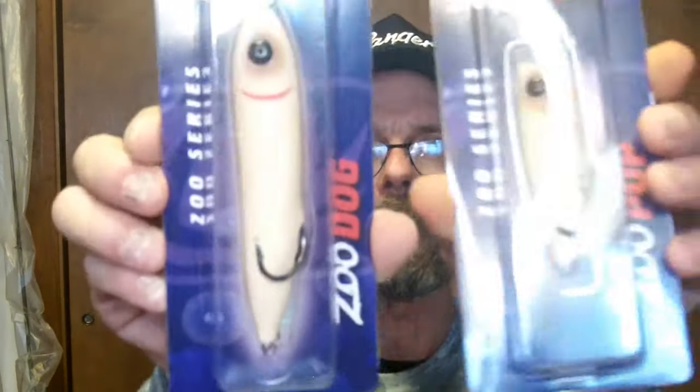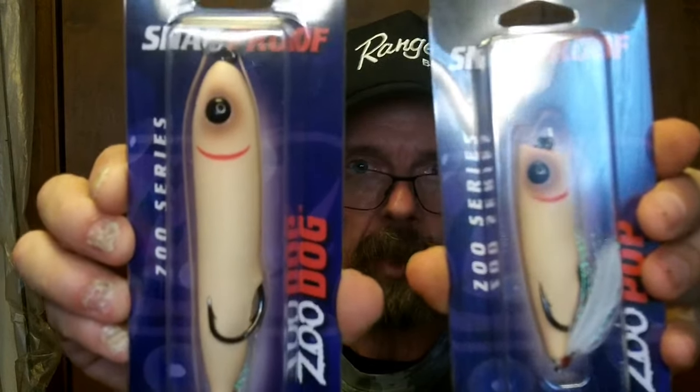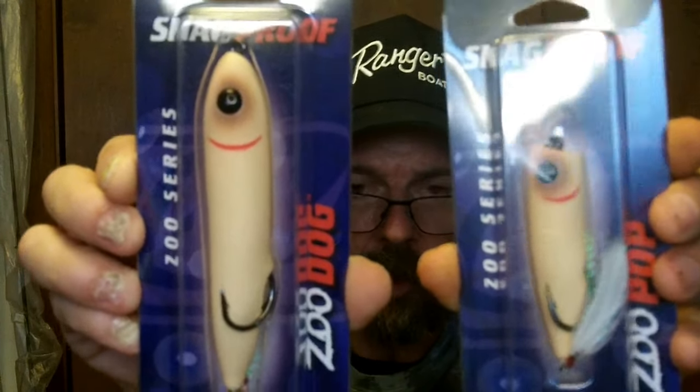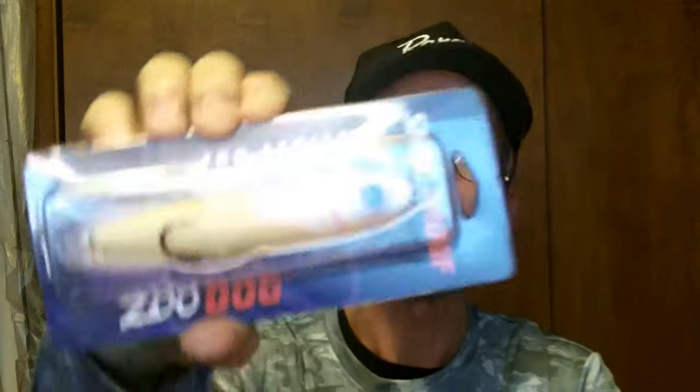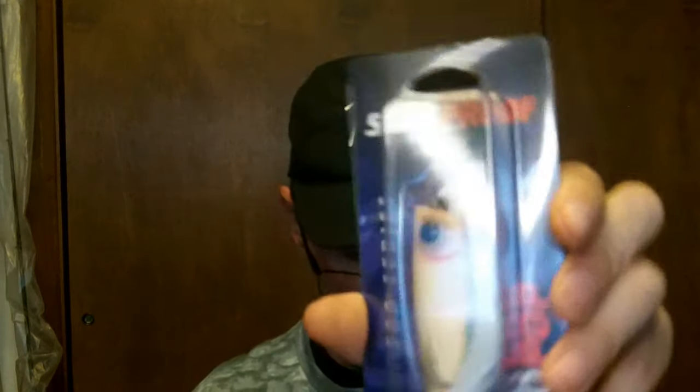These were new to me — I got these off eBay and had never seen them before. They're from Snag Proof, called the Zoo Series. One's called the Zoo Dog, the other's called the Zoo Pop. They're soft, and they remind me of something — it was called the Ghost. It's like a soft spook. This one's just a popper but it's soft too.